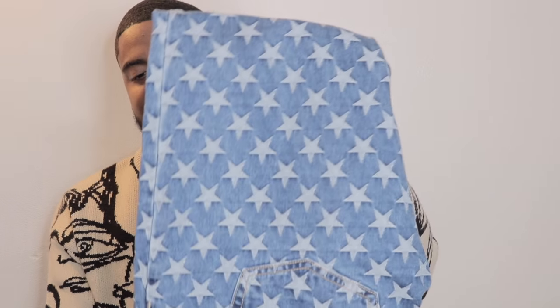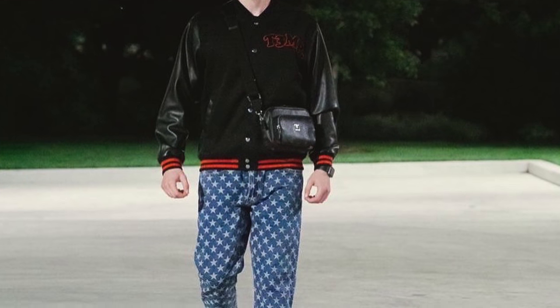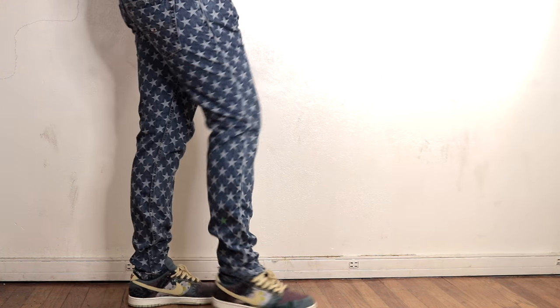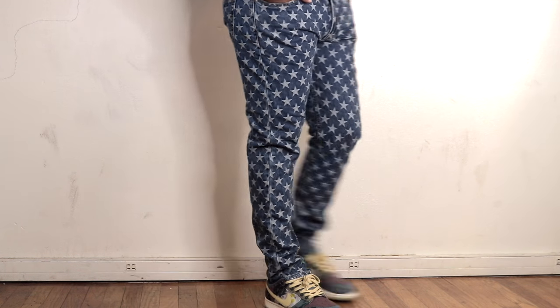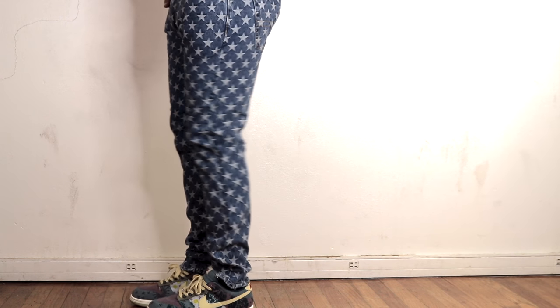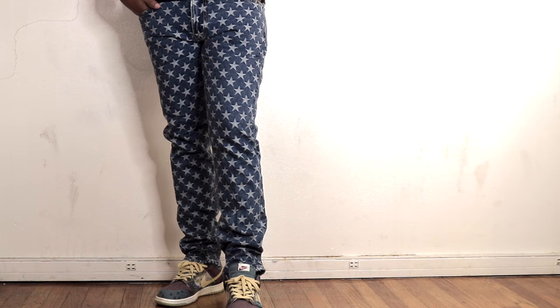The next pair I'm going to talk about are these Tommy Hilfiger star-pattern jeans. They have a star pattern running all throughout the pants — I distressed them at the bottom myself. I actually haven't worn these yet; I was buying on impulse. I don't know where I'm gonna wear these, but I did a video with my clothing brand where one of the models had these on with a black jacket, so I have an idea. They do run a tad bit small — I'm a 34 and these are 34, so I'll probably have to size up. Overall good quality, around $70.